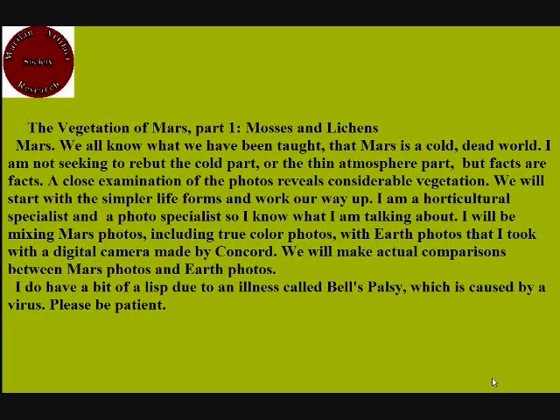Mars. We all know what we have been taught — that Mars is a cold, dead world. I am not seeking to rebut the cold part, or the thin atmosphere part, but facts are facts. A close examination of the photos reveals considerable vegetation. We will start with the simpler life forms and work our way up.